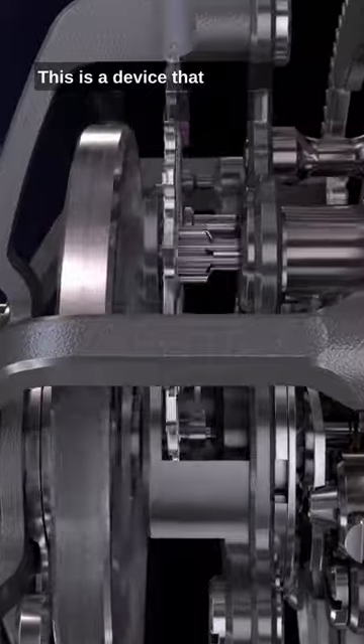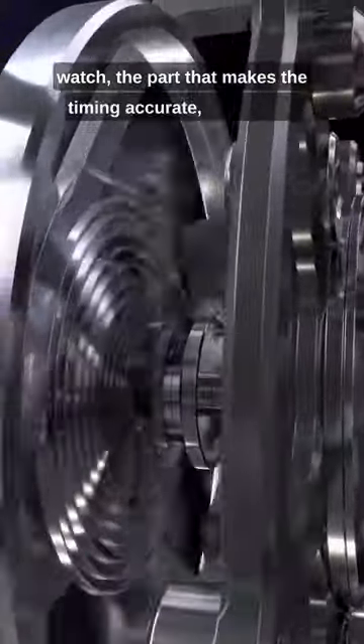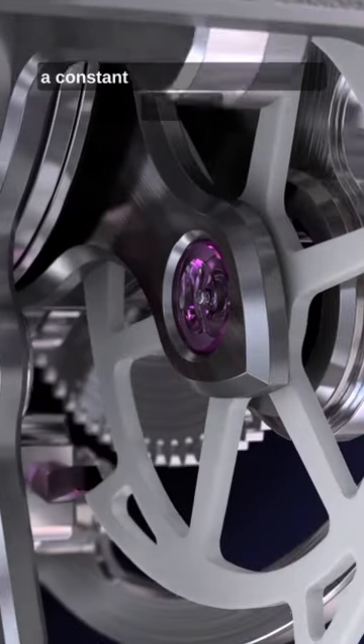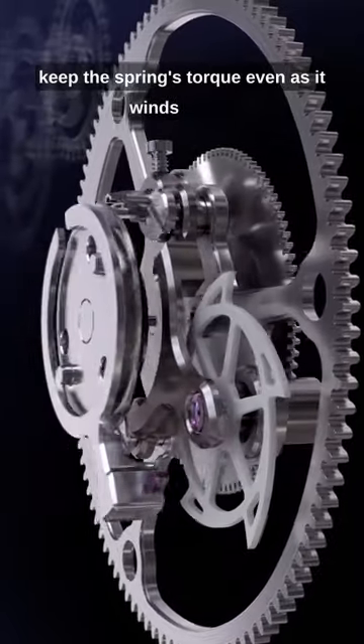The tourbillon is a device that surrounds the escapement of the watch — the part that makes the timing accurate — and slowly spins it so it's not affected by gravity. Grand Seiko then adds a constant force device around all of that to keep the spring's torque even as it winds down.